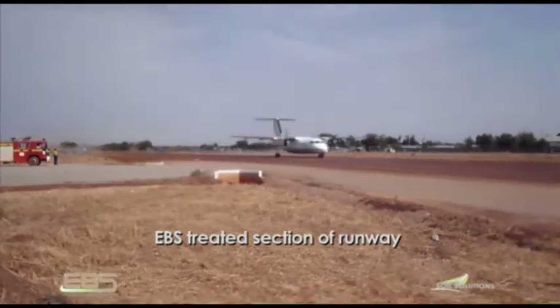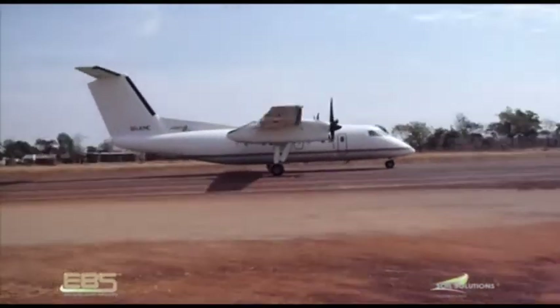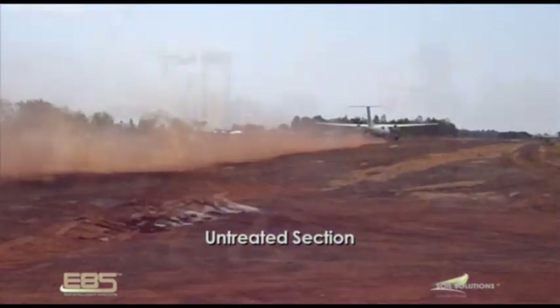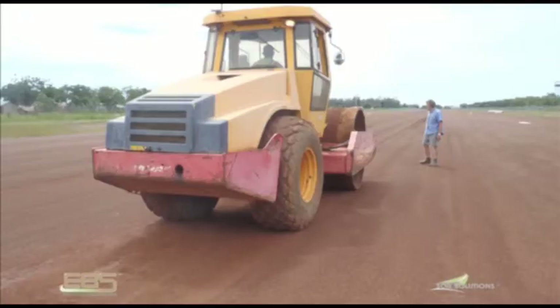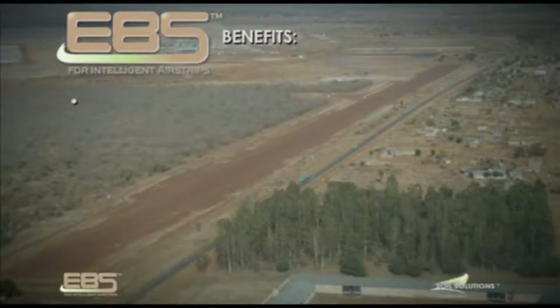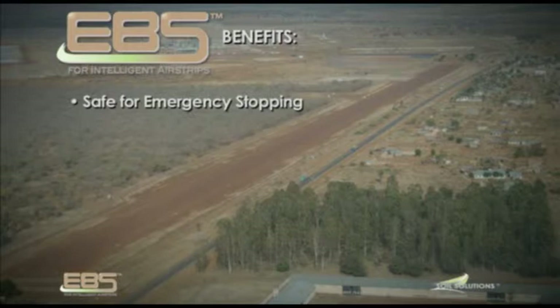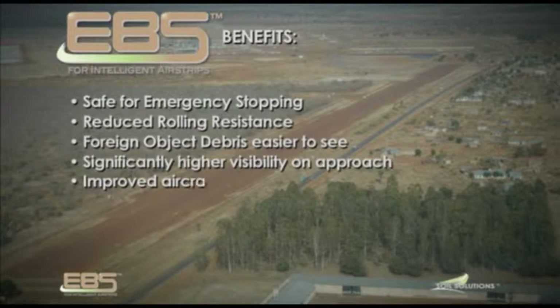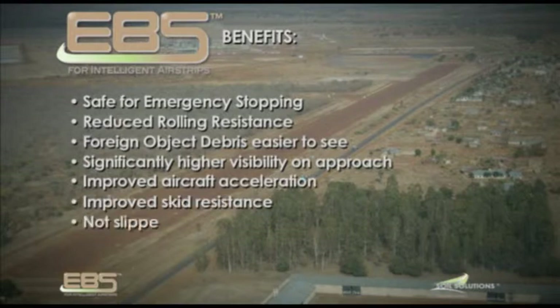The 2km runway required an upgrade that involved grading, reshaping and an EBS surface seal. After shaping, profiling and sealing the runway surface, the benefits are: safe for emergency stopping, reduced rolling resistance, foreign object debris easier to see, significantly higher visibility on approach, improved aircraft acceleration, improved skid resistance — not slippery when wet — and no dust.